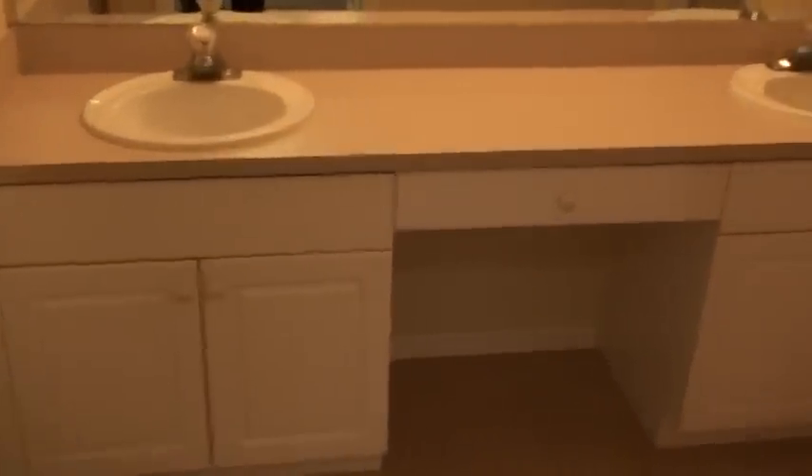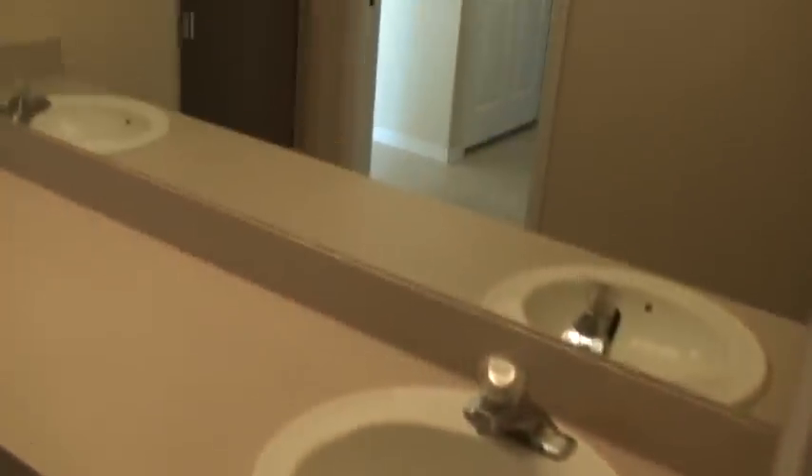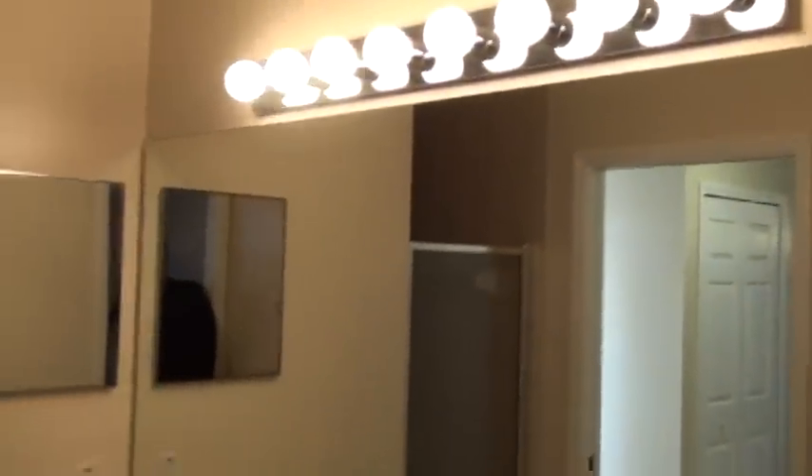Now coming back through here, here's our master bath coming into view. Raised panel cabinets, nice little place to put a chair, dual sinks. We have a pocket door here — a raised panel pocket door — that closes off the area for the toilet, so you've got a private area. Got a large mirror with light bar, and an all tile shower in mint condition with beautiful upgraded tile. Gorgeous, isn't it?